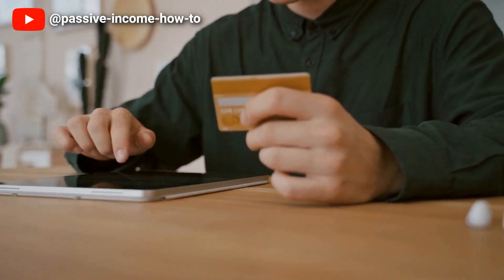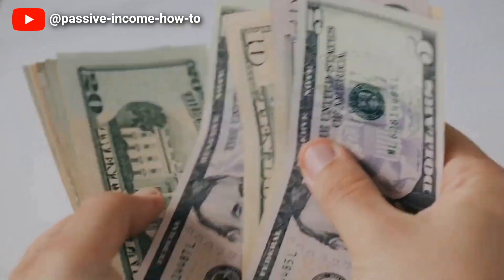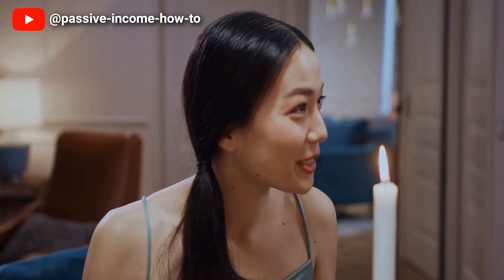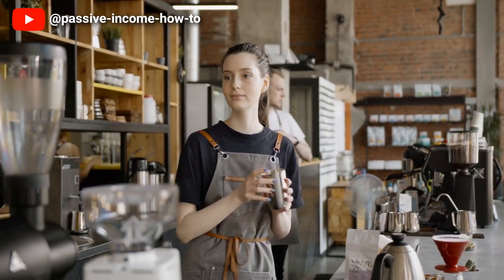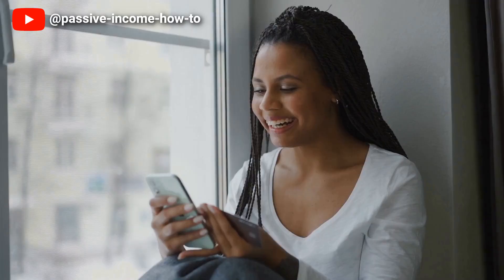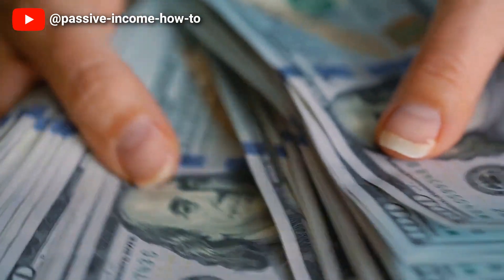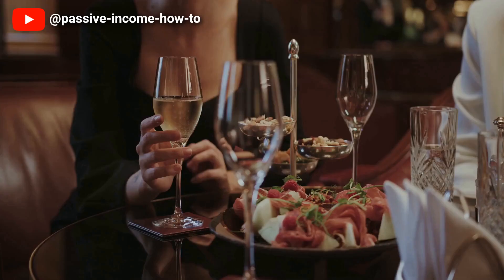Start by reviewing your bank statements and credit card bills to categorize your expenses such as rent, utilities, groceries and entertainment. Then set limits for each category based on your income and prioritize your spending accordingly. You can use budgeting tools and apps to help you track your expenses, automate payments and set alerts when you exceed your limits. By keeping track of your expenses you can make informed financial decisions and be in control of your financial future.